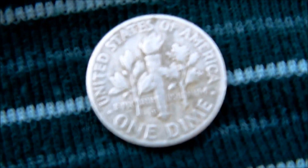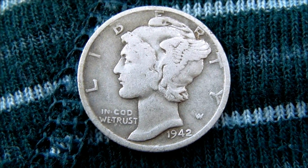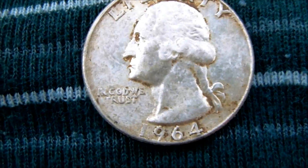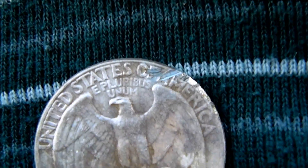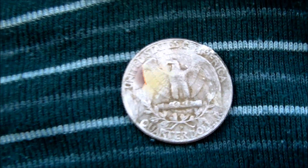Really good finds for today. First good one was this 1957 Rosie — it's in pretty good shape. Next was this 1942 mercury dime, looks pretty good. And then on my way back to the car, I couldn't believe it — I got that 1964 silver quarter, literally about a foot away from my car. I did nick the back of it, but anyways, those are the finds. Thanks for looking.